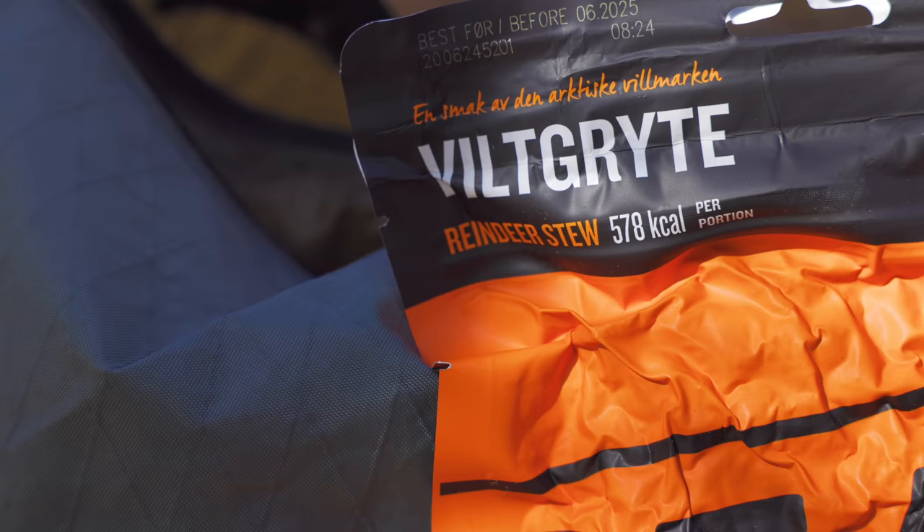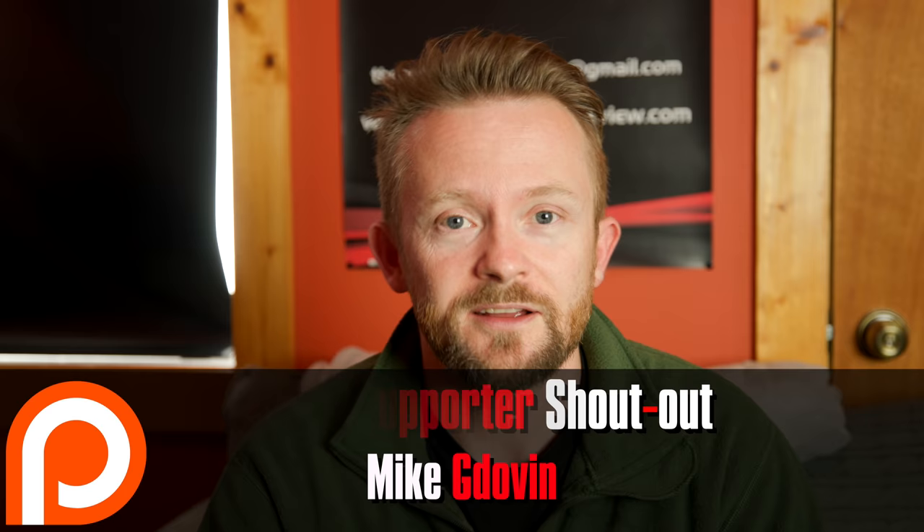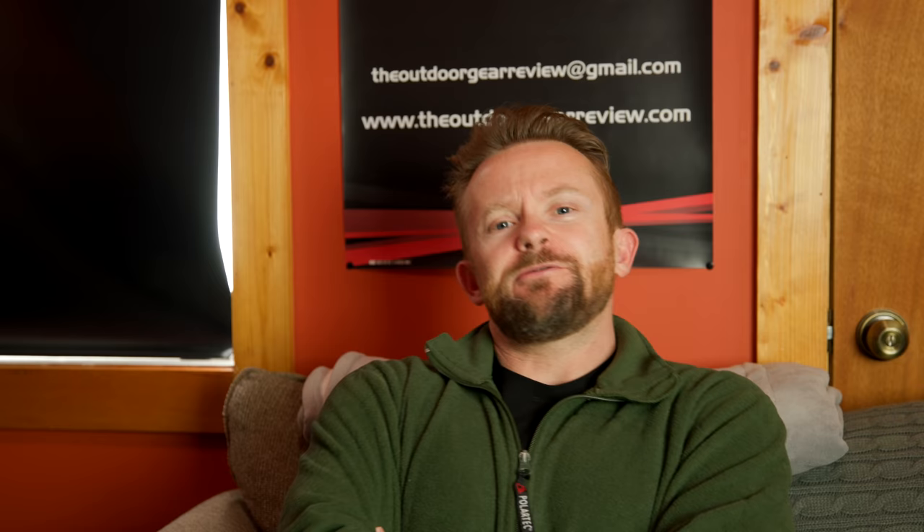The meals I had were from Real Turmat and they were fantastic. The reindeer stew is one of the best meals out there. The meat soup was also very good — very similar to the reindeer stew but just a little bit different. I highly recommend both. Unfortunately getting them imported into the country is not easy and they're not cheap — someone recently emailed me saying it would cost over $30 per meal to import. Luckily I had some viewers send me tons of them — thank you guys so much, I really appreciate it.